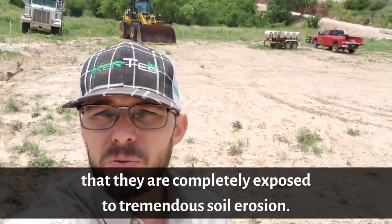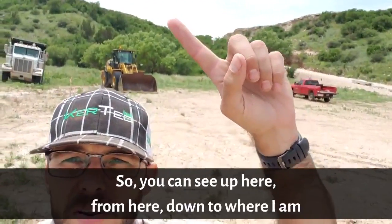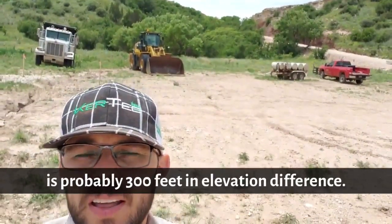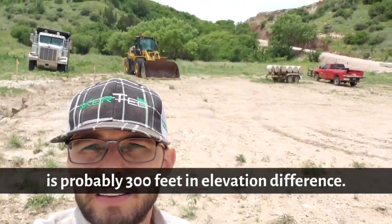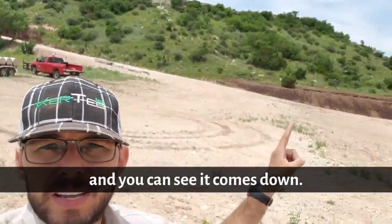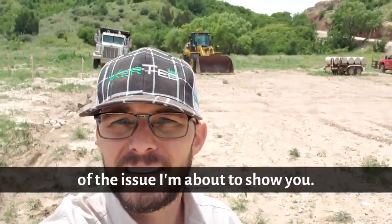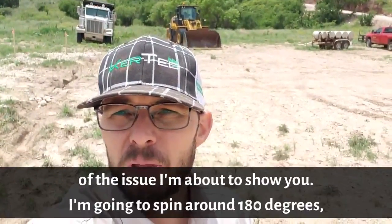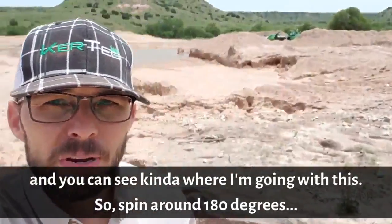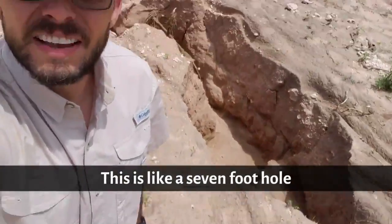It's been my recommendation to them that they are completely exposed to tremendous soil erosion. You can see up here — from here down to where I am is probably 300 feet in elevation difference. This road comes here and comes down, but they've called me back because of the issue I'm about to show you. I'm going to spin around 180 degrees.